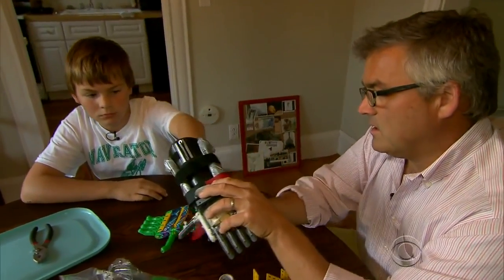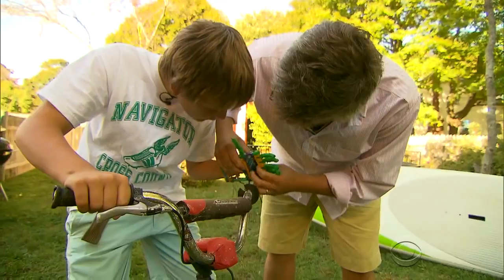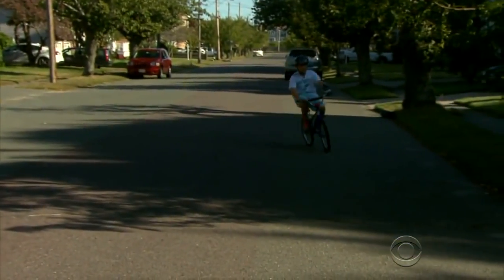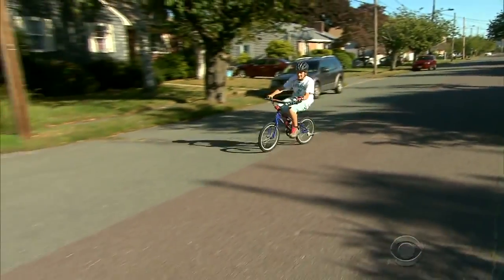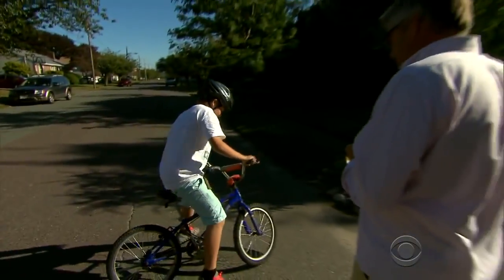The low cost allows father and son to experiment with newer designs. When I outgrow a hand, we can easily make a new one. It's a do-it-yourself solution that was unthinkable before technology made ideas printable. Michelle Miller, CBS News, Marblehead, Massachusetts.